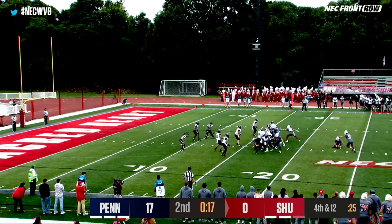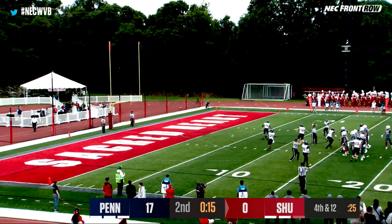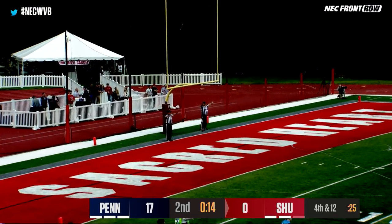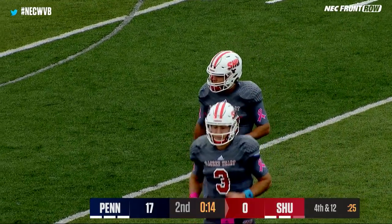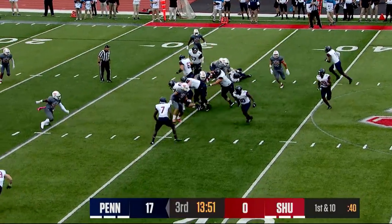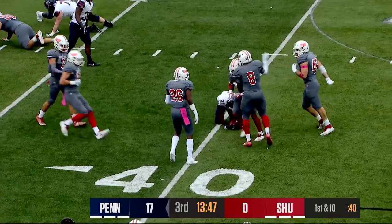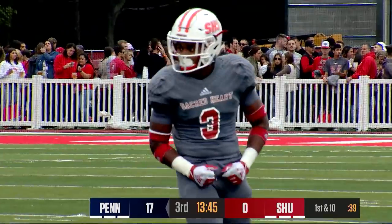Earlier, this is a 33-yard attempt, and his kick is blocked at the line. The Pioneers come away with no points after that long drive. Put a man in motion and pitch it — the Pioneers snuff it out.